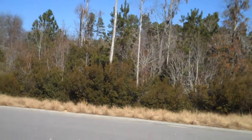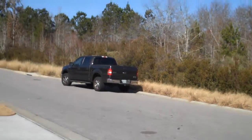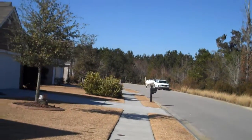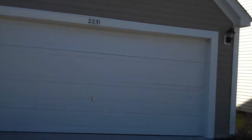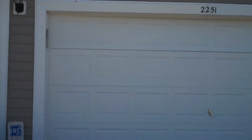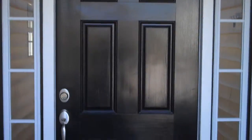This all electric home also comes with a package featuring high speed internet, cable television, telephone, and alarm services. As we approach, you'll notice that the front porch is covered, opening into the foyer through the front door with two side lights.